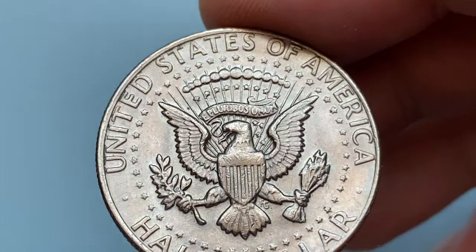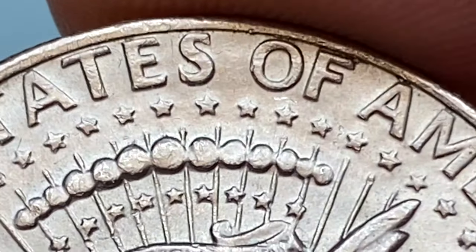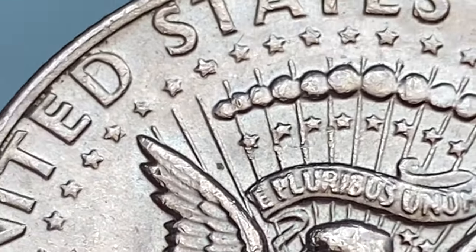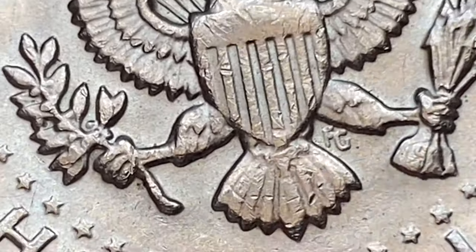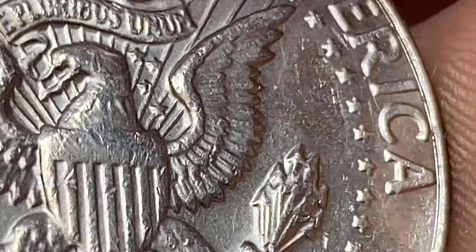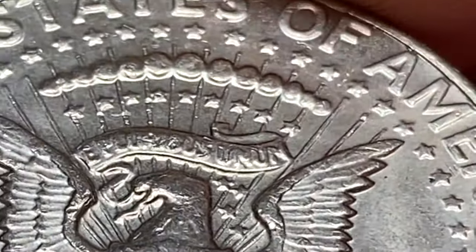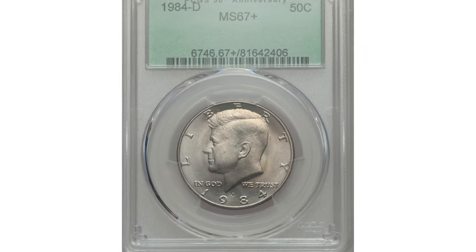However, its worth as a collectible coin can be influenced by factors such as its condition, rarity, and demand among collectors. If you have an uncirculated 1984-D Kennedy half dollar, it may have a slightly higher value than its face value. However, unless it's a special variety or has specific characteristics that make it more desirable to collectors, its worth is generally still modest.